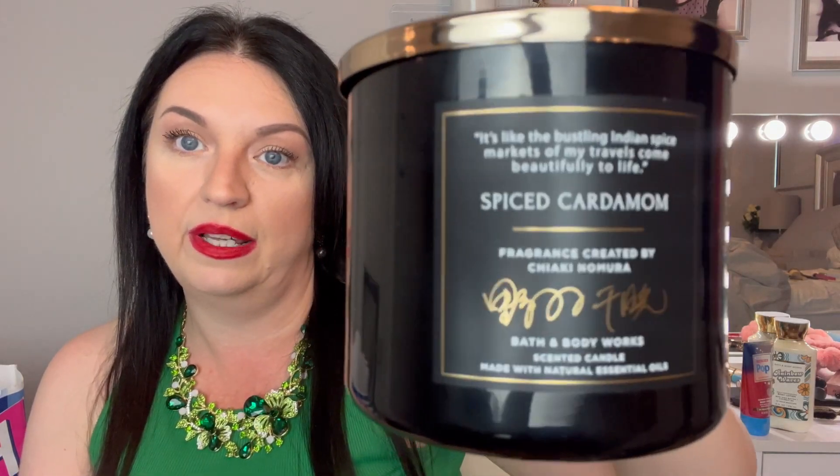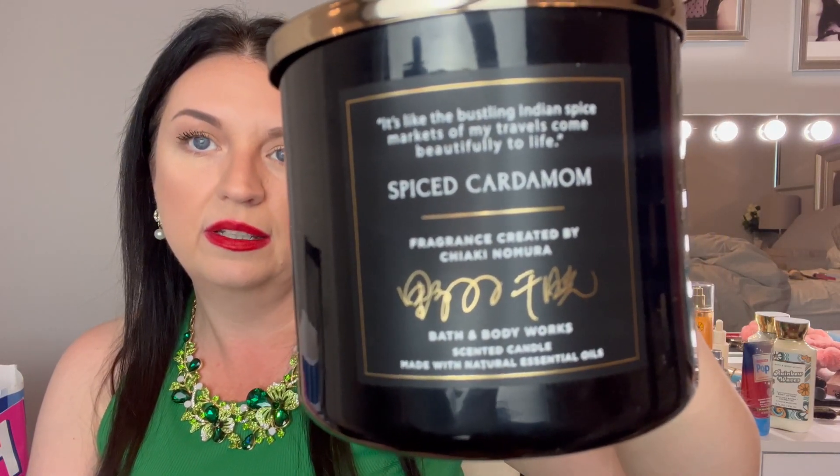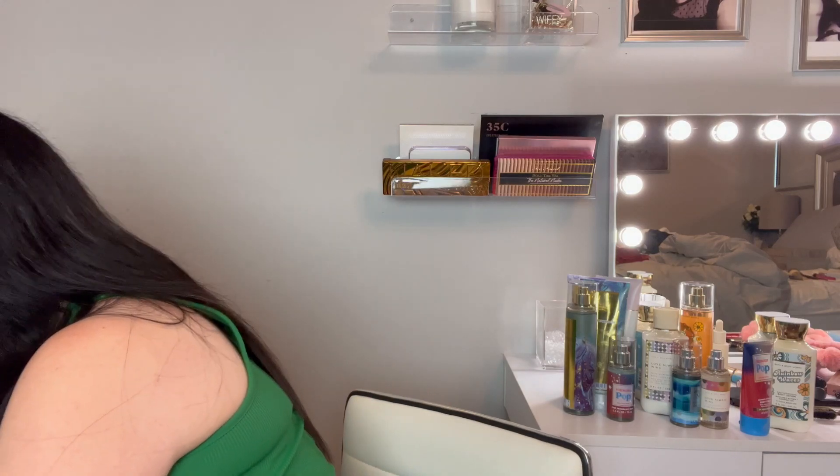Then I got this one which I think is part of the limited edition collection too. This one is called Spice Cardamom — I know I'm not pronouncing that correctly. It has very sleek packaging. I wish they would make these forever and not just as limited edition because they smell so good and look so pretty. It makes me think of fall time, but also like an air-conditioned room in summer — I know that makes no sense, but it's true.